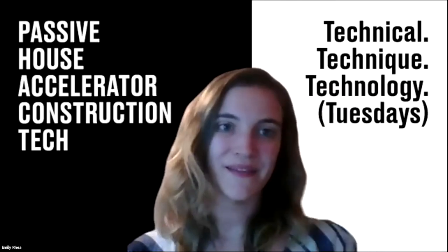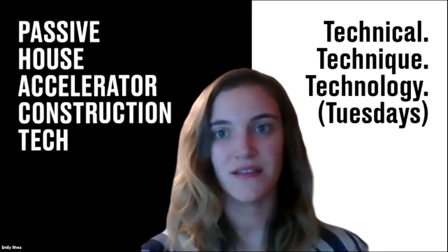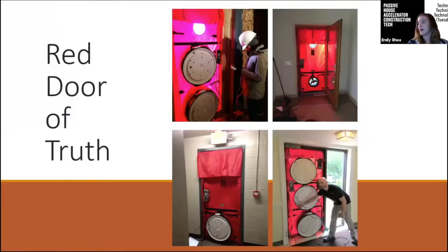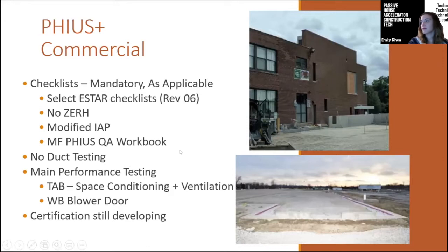Hi everyone, I'm Emily from EcoAchievers. Our presentation has essentially two names: the Red Door of Truth, and also Insights from the Third Party Verifiers. The Red Door of Truth is blower door testing, which is a major part of the FIA certification. It sometimes involves multiple fans to depressurize and pressurize large buildings, and sometimes small fans for smaller spaces. But the FIA certification itself is really so much more than just blower door testing.